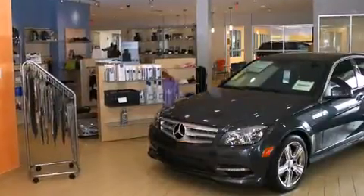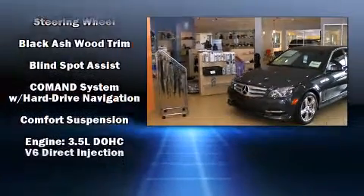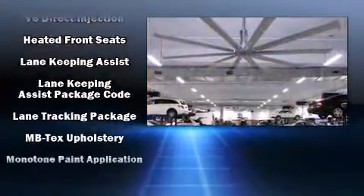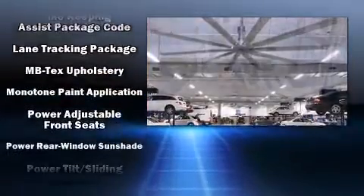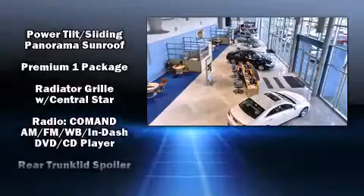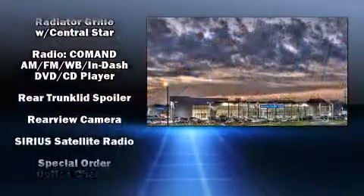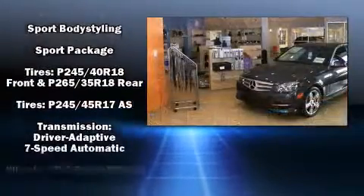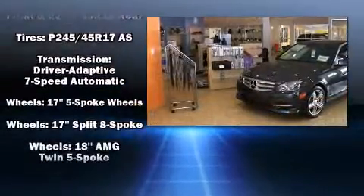Mercedes-Benz ensures the safety and security of its passengers with equipment such as dual front impact airbags, head curtain airbags, traction control, brake assist, anti-whiplash front head restraint, ignition disabling, an emergency communication system, and four-wheel disc brakes with ABS. This car was designed with safety in mind, allowing you to drive with even greater assurance.